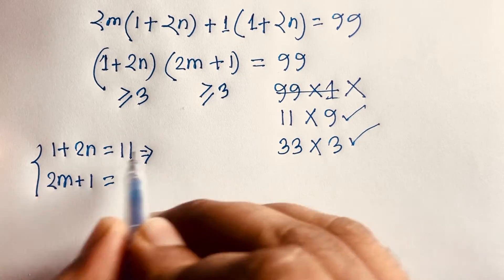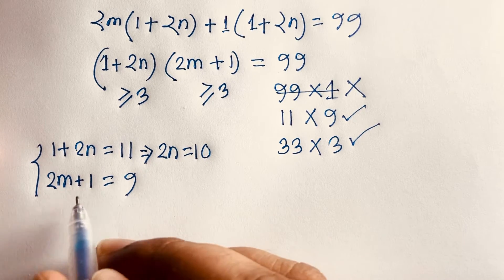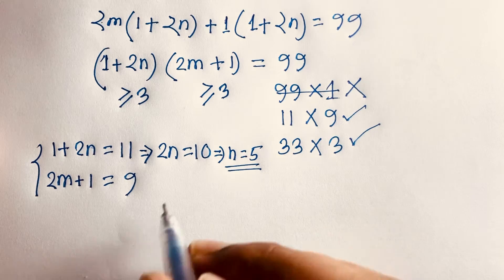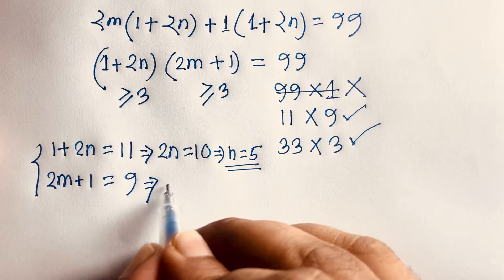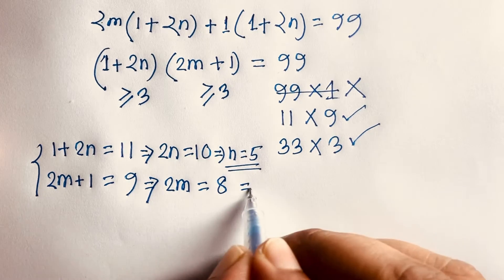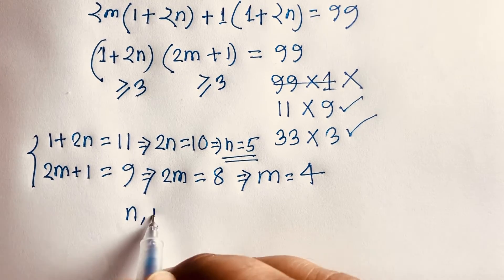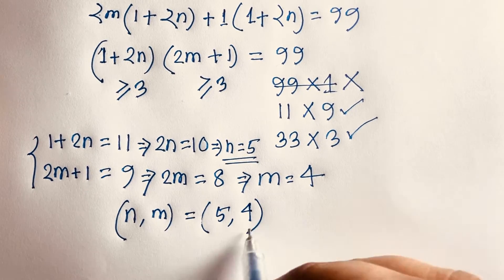In Case 1: 2n equals 11 minus 1 equals 10, so n equals 5. And 2m equals 9 minus 1 equals 8, so dividing both sides by 2 gives m equals 4. So in this case the solution is (n, m) = (5, 4).